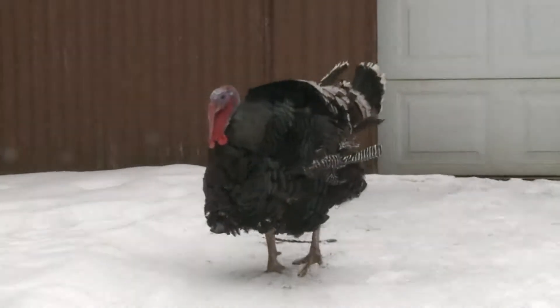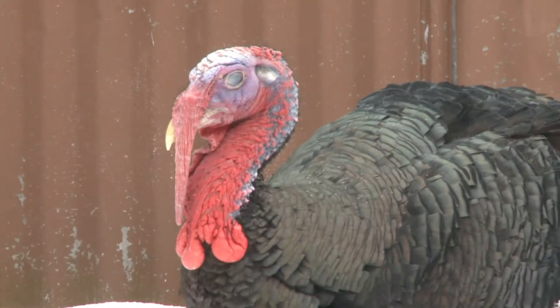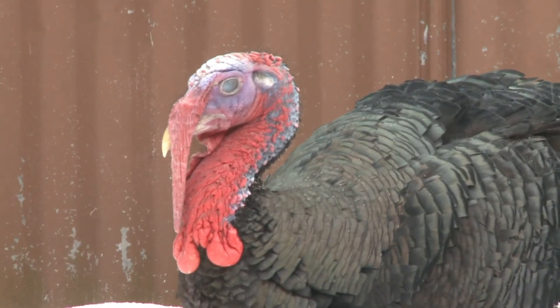If the name Tilly sounds a little feminine, there's a good reason. Janet wanted a hen, and they don't tell you what kind it is when you get them. She had ordered a bunch of hens for laying eggs, and one day Tilly gobbled.